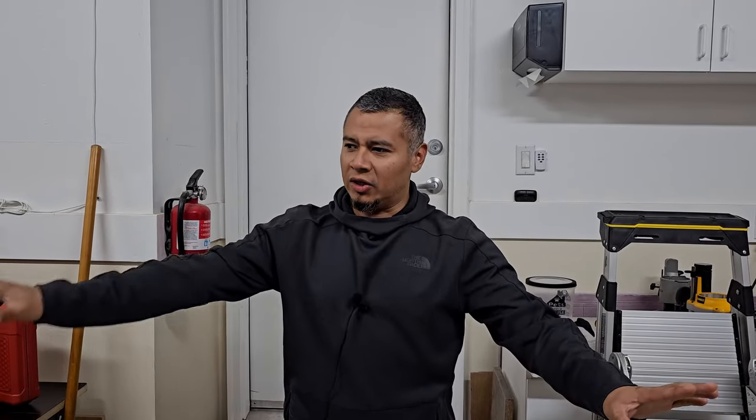Hey, what's going on everybody. I wanted to do a quick shop tour. This is sort of our garage workspace, but it's also our carport. I realized I've never done a shop tour, so I wanted to share that with you guys. Also, we're going to be moving out of this space pretty soon and I want to show that process as well.